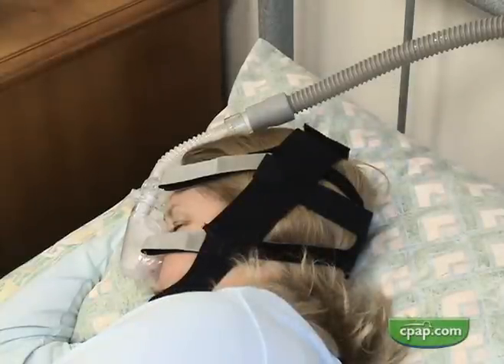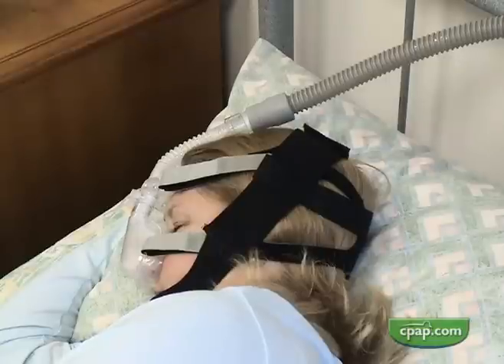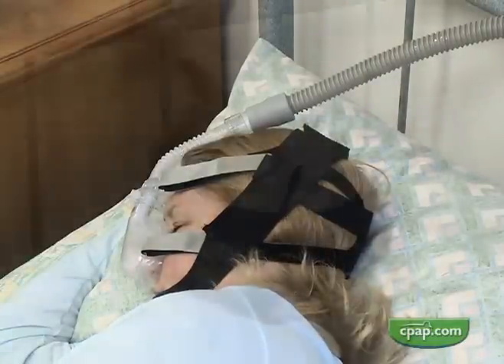Broad chin straps often have special straps to hold them in place, so they stay on. Broad chin straps tend to spread the force exerted under the jaw, making them more comfortable than thin straps. They usually cross over the user's ears, and as a result, users with stiff ears become uncomfortable.